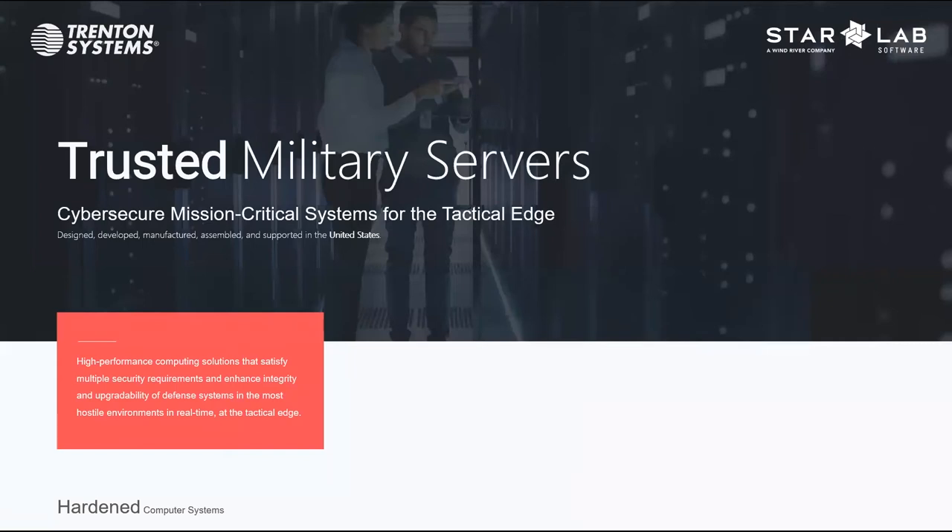All right, everybody. I think we're right at two o'clock Eastern Standard Time. Hello, everybody. Thank you for joining us today as we discuss the importance of cyber secure, hardened, and ruggedized mission-critical systems for the military. My name is Yaz Krizalek, Director of Marketing and Business Development at Trenton Systems.